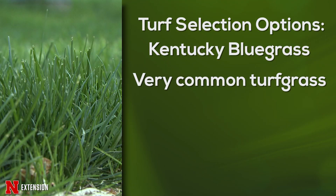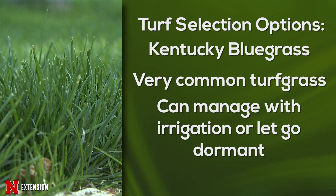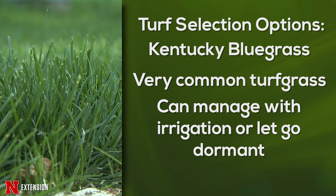Kentucky bluegrass was the lawn standard throughout Nebraska for a long, long time, and it has some very desirable characteristics. You can water it and keep it green, or in the summertime you can let it go dormant, and it can withstand dormancy for extended periods. So it's a pretty water-conserving species if you manage it that way. If you want to keep it green, however, you are going to have to irrigate throughout the summer months. It is sort of the Cadillac of cool season grasses — fine leaf, good texture — and that's why it was so popular throughout Nebraska for pretty much the last 50 to 60 years.